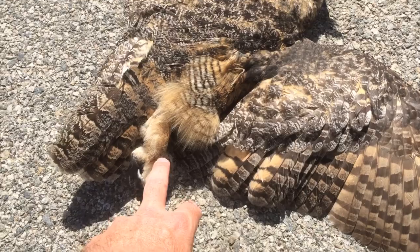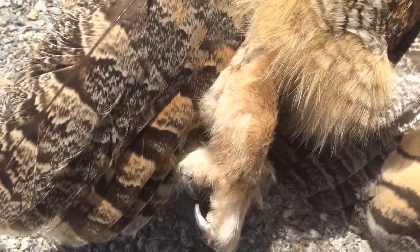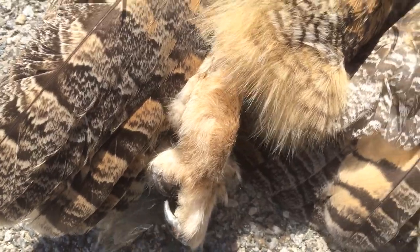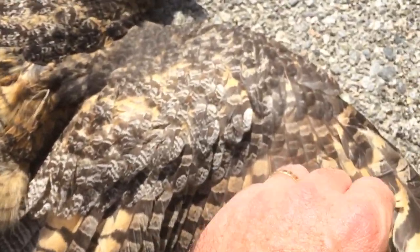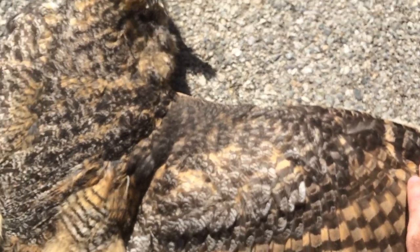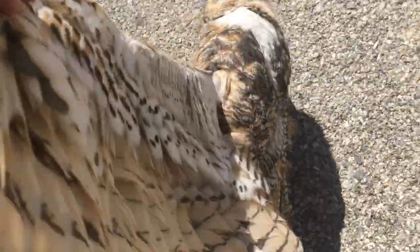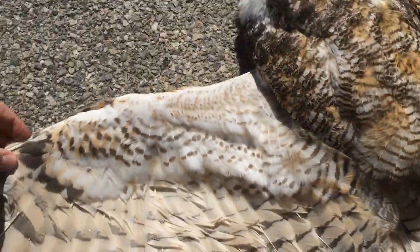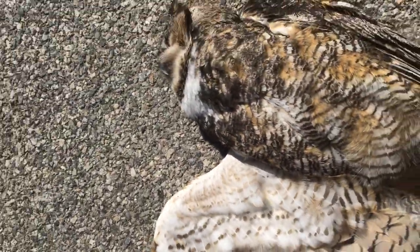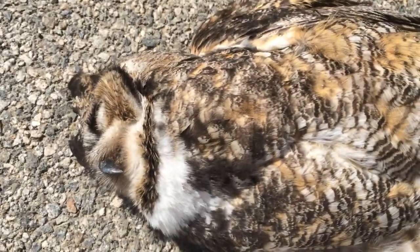So this great horned owl has very feathered feet and large claws. We're looking at a wingspan of about a meter or so — a relatively large owl, not our most common barn owl, but a great horned owl, unfortunately one of the things we find during our roadkill surveys.